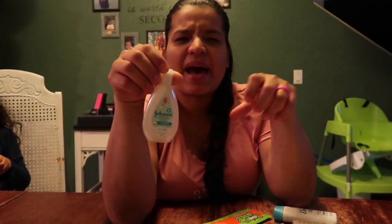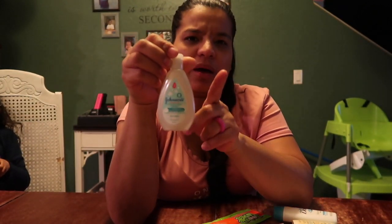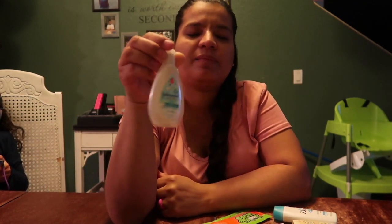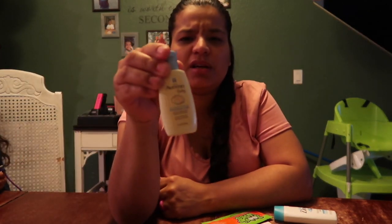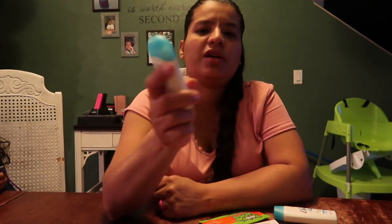Then we have newborn wash and shampoo. These are the kinds of things you can put in a little pouch in your diaper bag. I put one of these, a little baby powder, some ointment — so yeah, this is a good one. Aveeno baby lotion, and Cetaphil baby wash and shampoo.